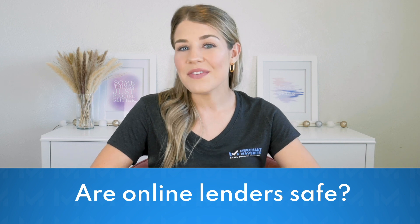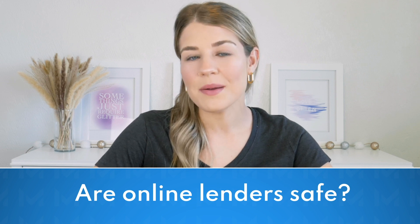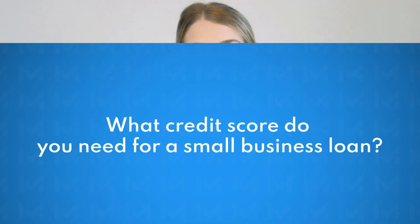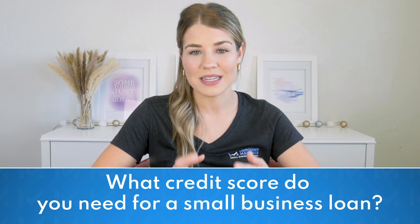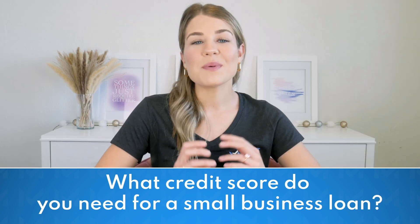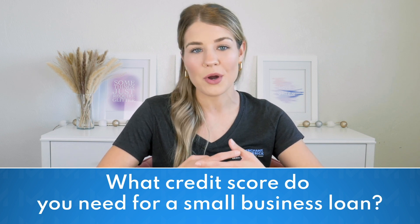Are online lenders safe? Online lenders can be safe if you work with a reputable company like the lenders on this list. However, it's essential to research any lender you're considering. This includes checking user reviews, looking for contact information, and checking with the Better Business Bureau for any complaints or issues. What credit score do you need for a small business loan? The credit score requirements vary widely based on the type of loan. SBA and bank loans typically require a higher credit score of 650 or above, while short-term loans may only require a credit score of 600 or below. Borrowers with less than perfect credit may still be eligible for business loans; however, the borrowing amount will typically be lower, interest rates will be higher, and repayment terms may not be as favorable.